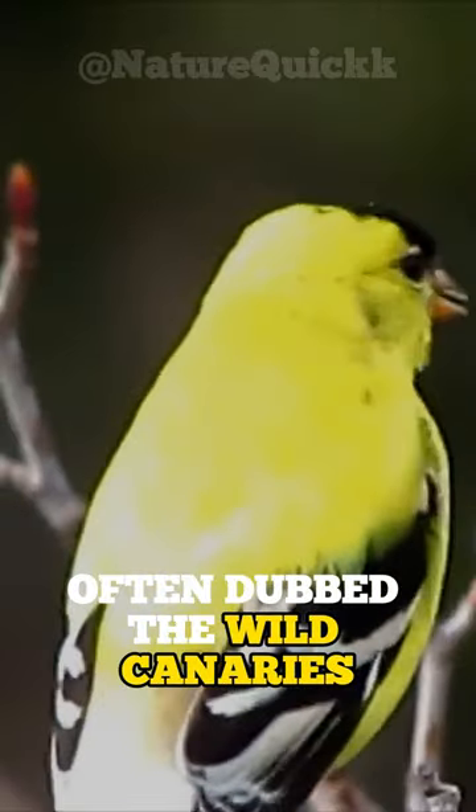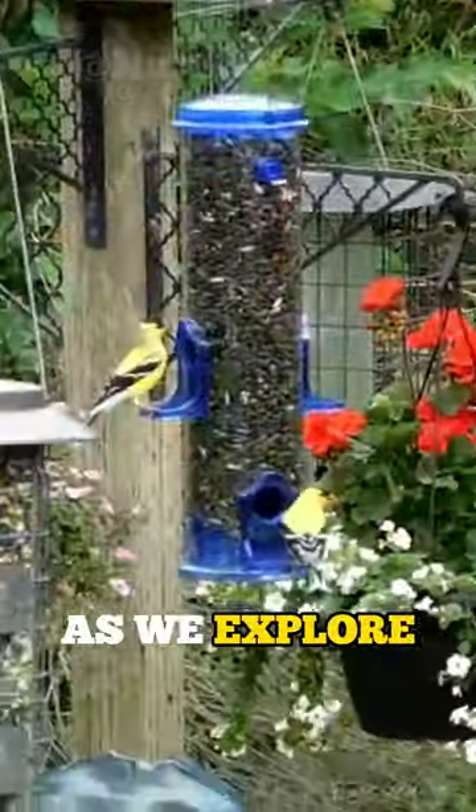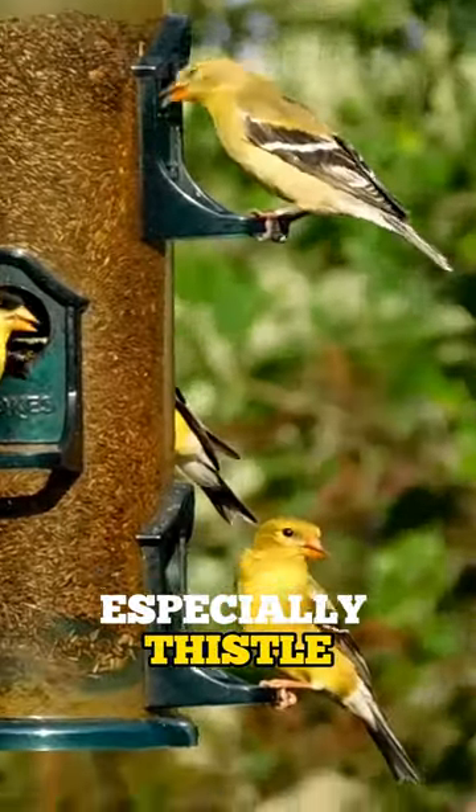These petite songbirds, often dubbed the wild canaries, bring a burst of color to fields and gardens. As we explore its distinctive feeding habits, primarily favoring seeds — especially thistle.